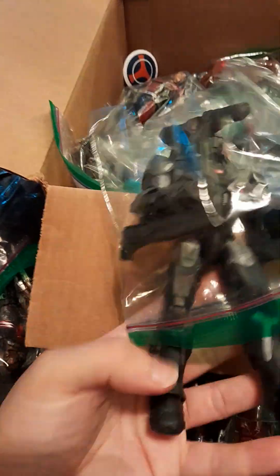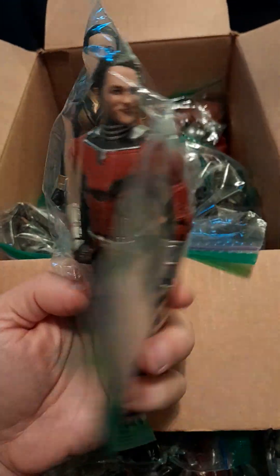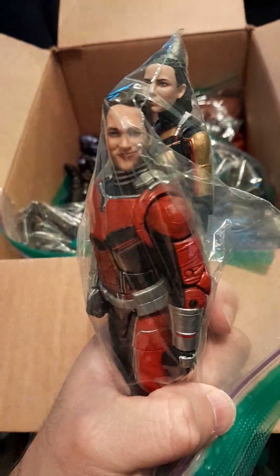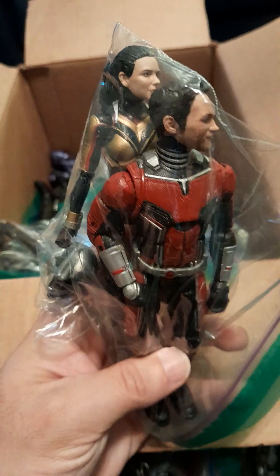I was very happy to find that he actually had the accessories for War Machine — I think that's a great figure. I don't have this version of the Wasp and Ant-Man. I don't like the Paul Rudd sculpt on it. This isn't complete — I don't think she has her wings, which was a disappointment, but it'll be great to put on the shelf as is.